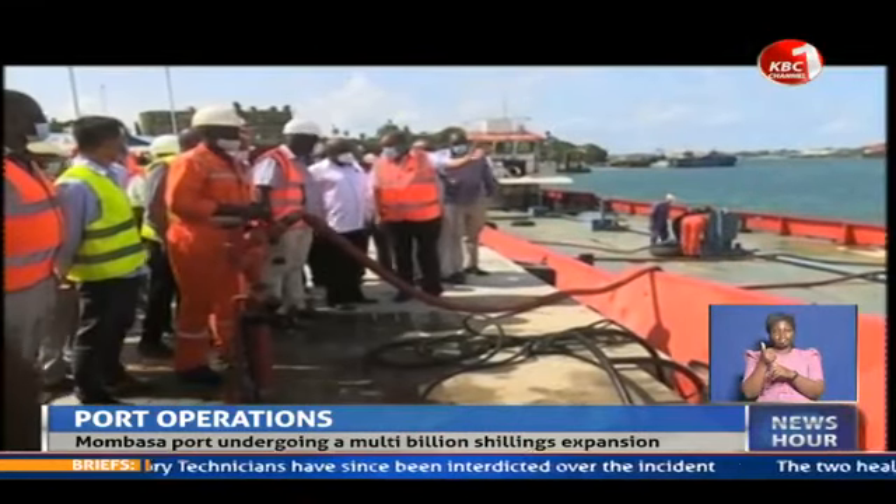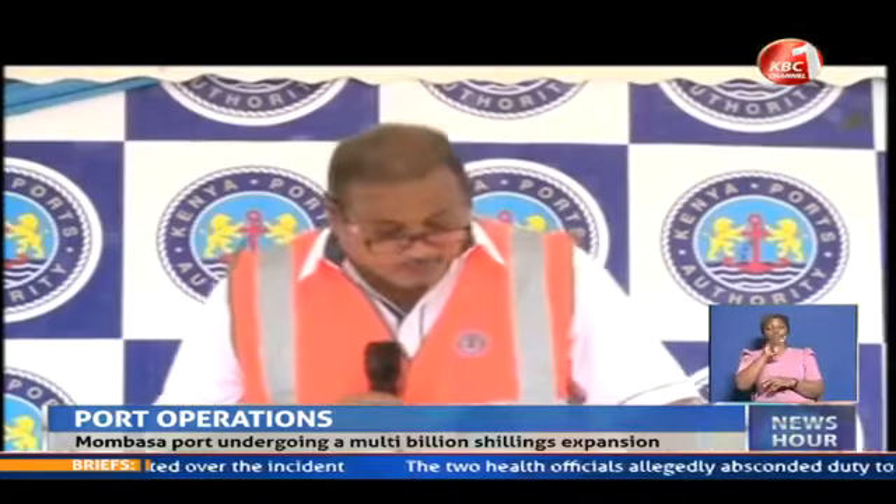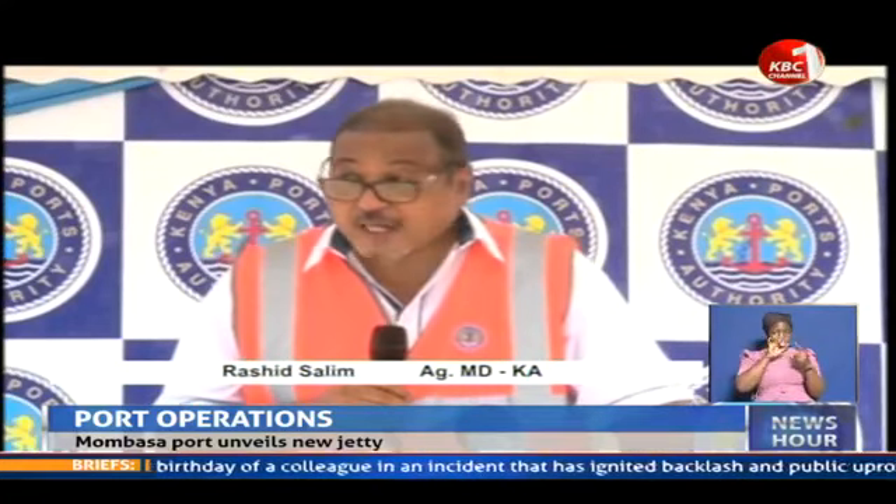Rashid says the jetty will benefit the port and marine department operations. It will enable the authority and staff to gain maximum benefits to the marine economy from the new tug jetty.